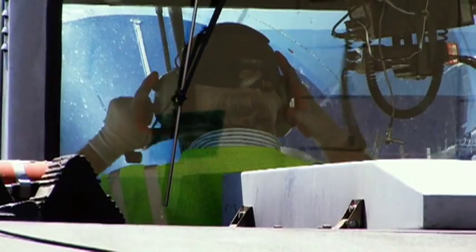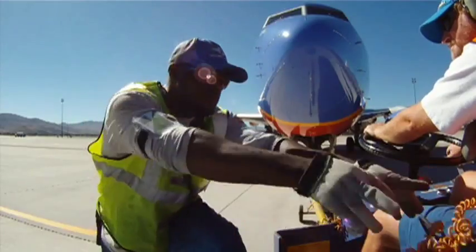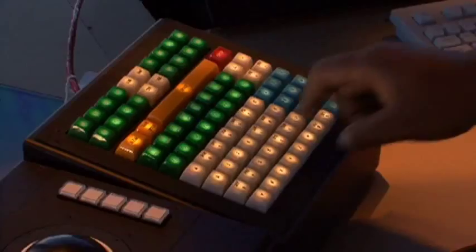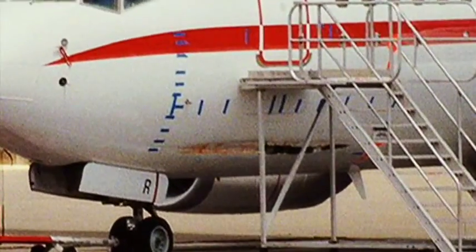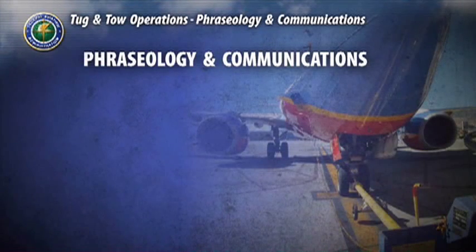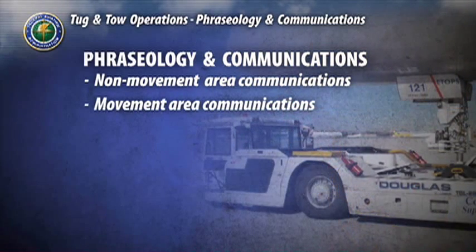Communications are essential to a tug-and-tow operation that is safe, efficient, and error-free. When in the act of towing or moving an aircraft, it is absolutely critical to get it right. Deviating from standard operating procedures, committing unintentional errors, or hurrying through procedures or cutting corners can lead to potentially life-threatening situations. In this section, we will examine the common communications protocols you can expect during operations within a non-movement area, or operations involving towing an aircraft to a taxi lane and within a movement area.